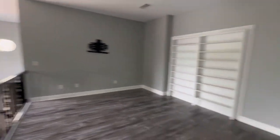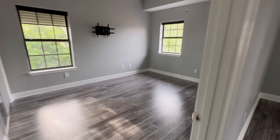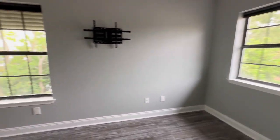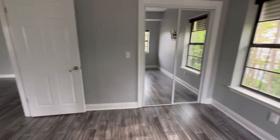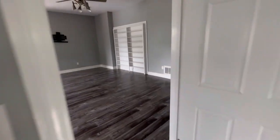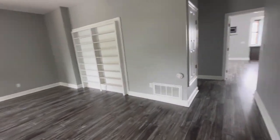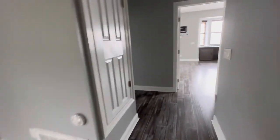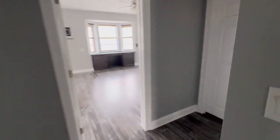Going up the stairs — there's a TV up here. This is a bedroom, with a bathroom and a shower. That door up there must go to the attic.